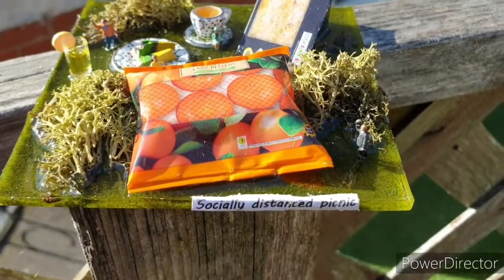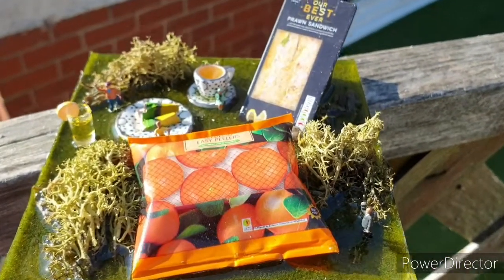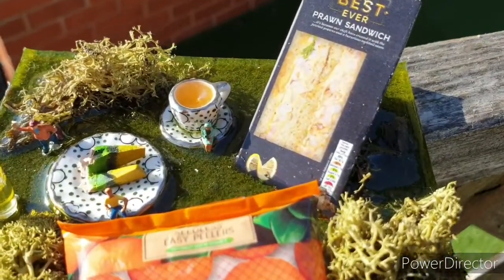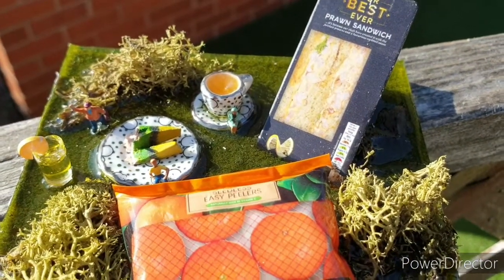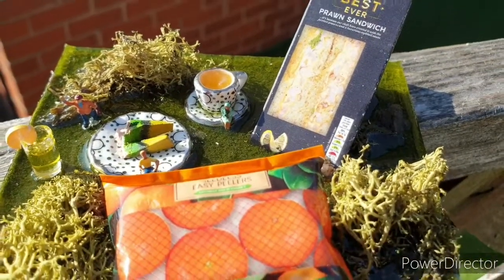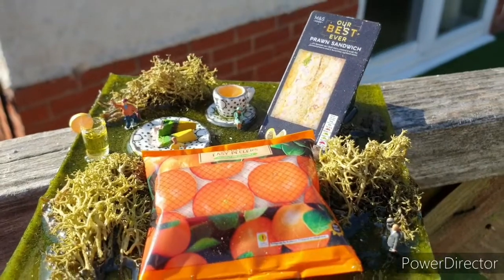This one is called 'Socially Distanced Picnic.' It's quite cool — there's a piece of cake, a couple of people having a picnic but quite a way apart, a cup of tea, someone sat on the cup of tea, a little drink, some prawn sandwiches, and some oranges — got some fruit for after the picnic.